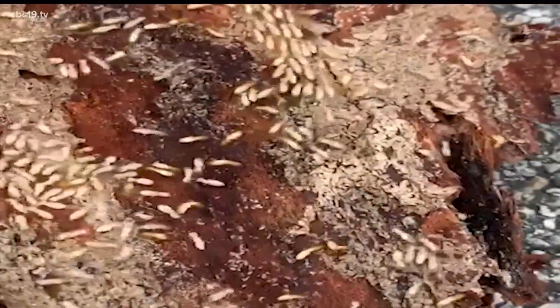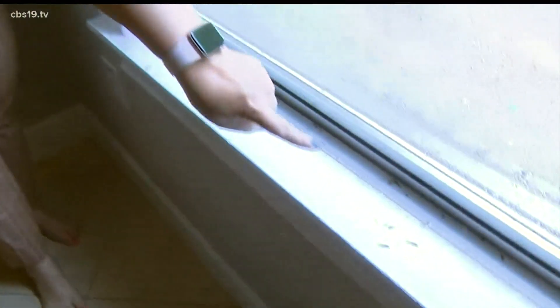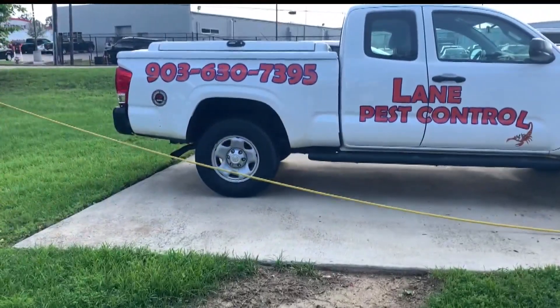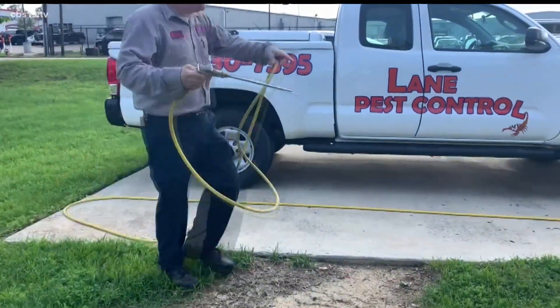Lane says there are 10 to 12 colonies of termites per acre here in East Texas, and millions of termites per colony. If you notice any in your home, there could be many more, so call a professional as soon as possible. Arshan Delmeniz, CBS 19.